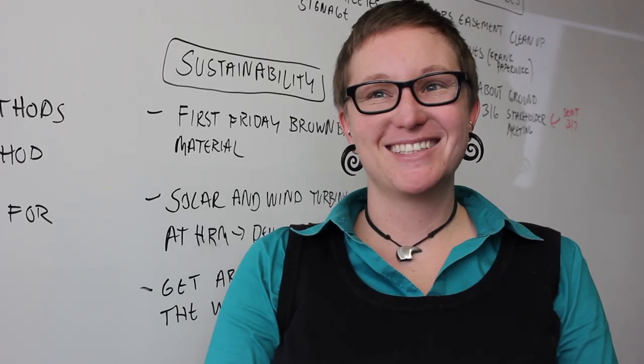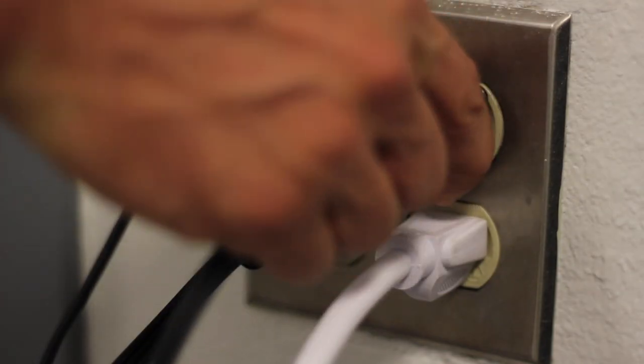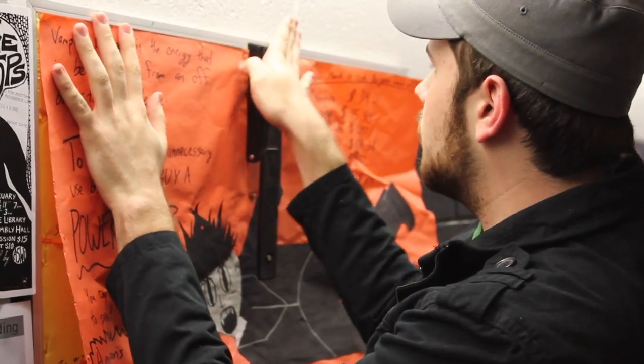The faculty and staff have energy mentors, which are volunteer faculty and staff members. They are basically the go-to person to encourage turning off lights and turning off and unplugging devices when you're not using them. In the residence halls you have the RAs, the resident assistants, and they're essentially the energy mentors who are going to be encouraging their residents to adopt some very key energy-saving behaviors.